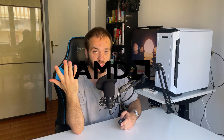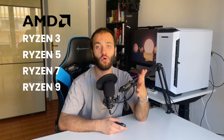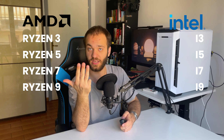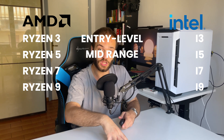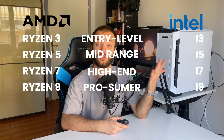First of all, we need to understand that there are only two CPU producers: AMD, who makes Ryzen processors, and Intel. Both AMD and Intel produce four main lineups of products. AMD has the Ryzen 3, Ryzen 5, Ryzen 7, and Ryzen 9, while Intel has the i3, i5, i7, and i9. The numbers represent different performance tiers, with 3 being entry-level, 5 being mid-range, 7 being high-end, and 9 being enthusiast level for prosumers.